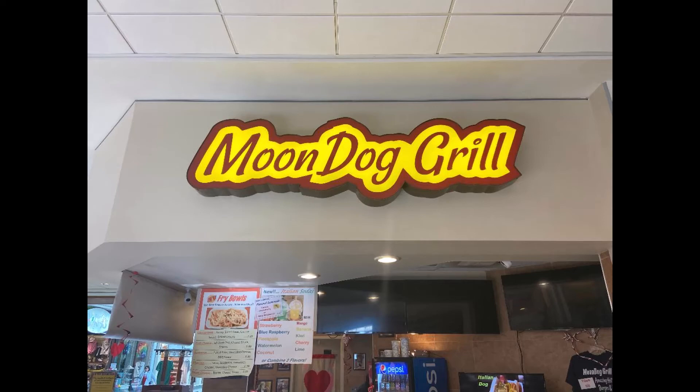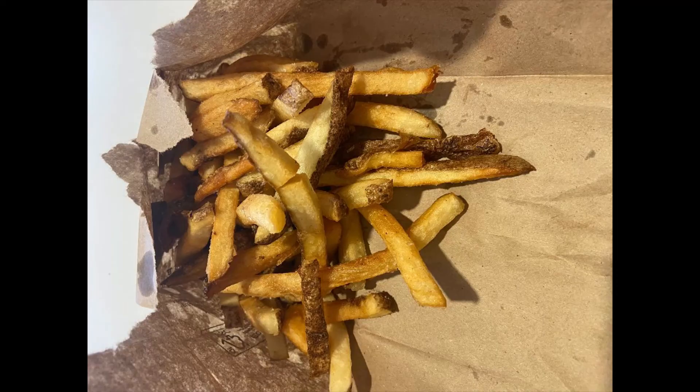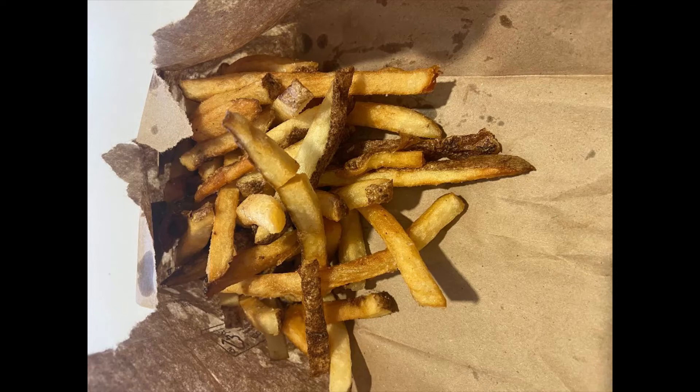A visit to the Morristown Mall and the Moon Dog Grill. Award-winning fries are a must. The dogs — they have a huge variety to choose from. I like to get the dog of the month when I'm there. February's was the Thai Satay Dog. Peanut sauce was the bomb — an excellent dog that maybe should be on the menu all the time.